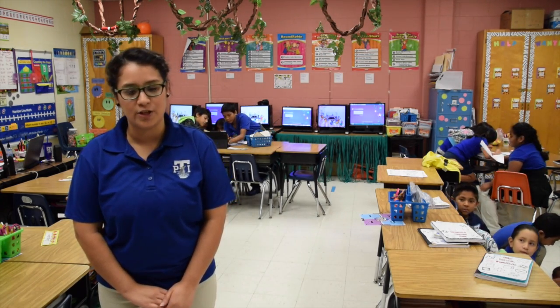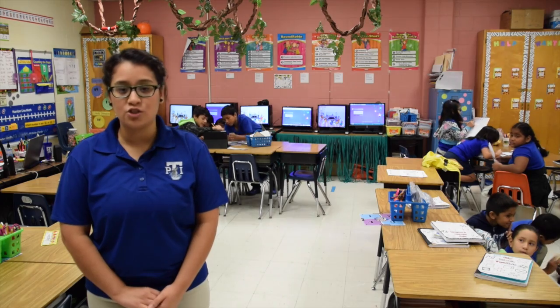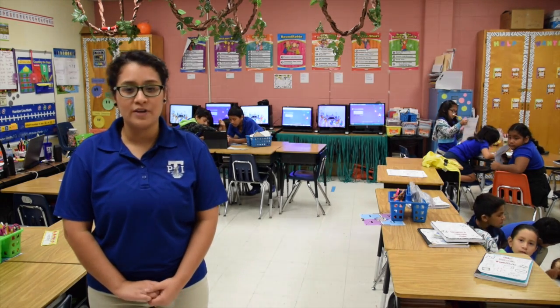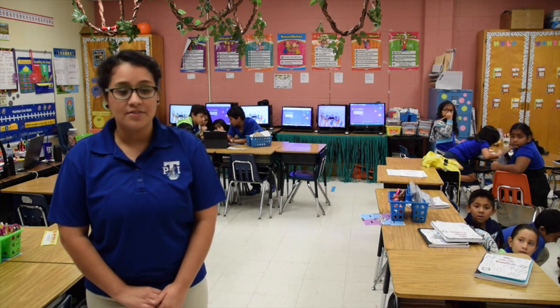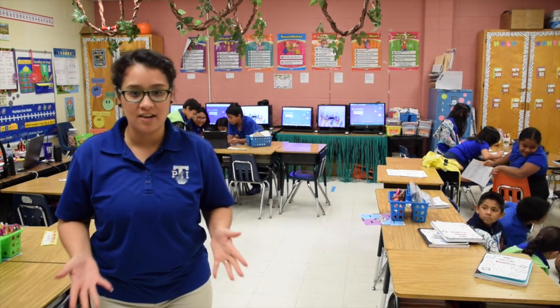My name is Jennifer Perez and I'm a second grade teacher at Derry Elementary. Ever since I started implementing blended learning station rotations, my students have been enjoying learning a lot more. They feel more in control of their learning — they don't feel that they are working, and they absolutely love it.